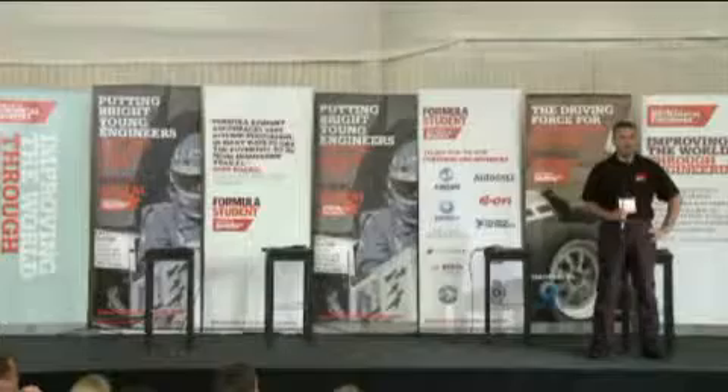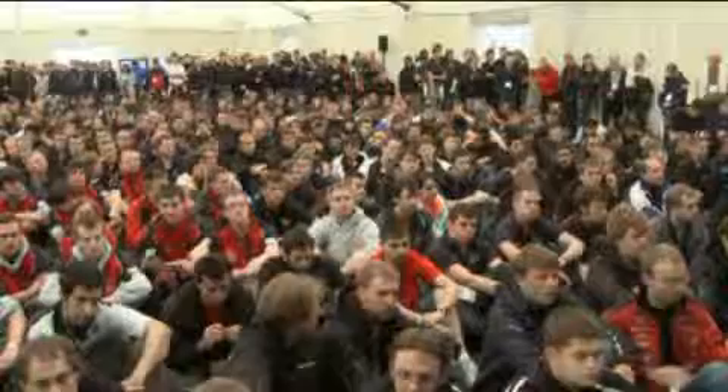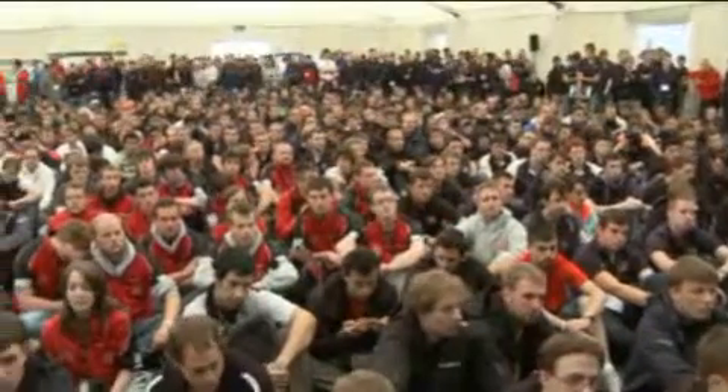My name is John Hilton, I'm Chairman of the Organising Committee of Formula Student at the Institution of Mechanical Engineers, and I'd like to formally welcome you to Formula Student 2010 Silverstone.